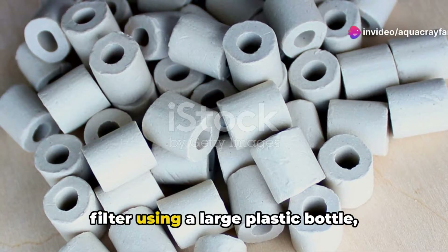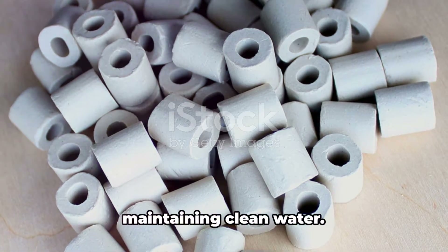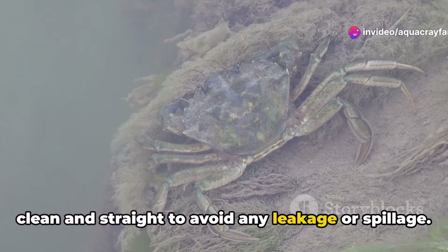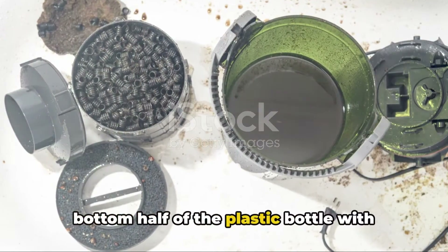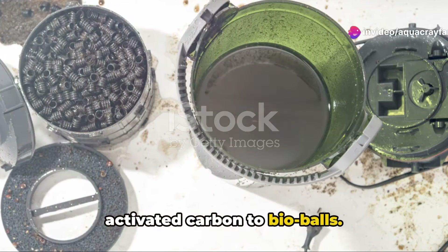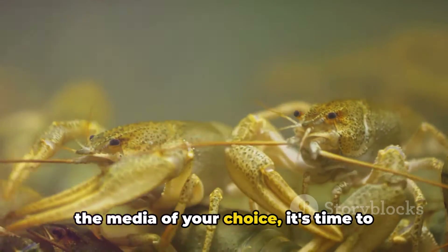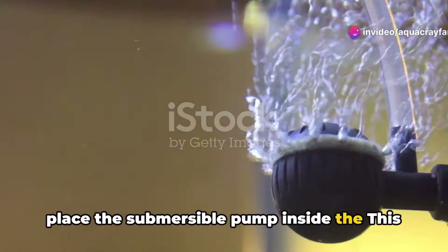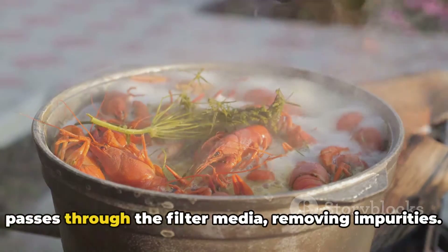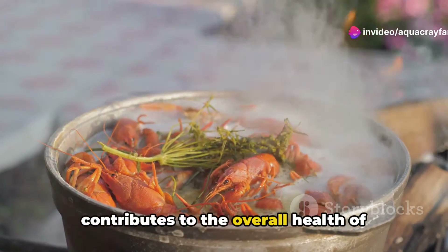Lastly, you can create a DIY canister filter using a large plastic bottle, filter media, and a submersible pump. Start by carefully cutting the plastic bottle in half with a clean, straight cut to avoid leakage. Fill the bottom half with filter media — options include ceramic rings, activated carbon, or bio-balls — materials specifically designed to trap waste, debris, and harmful bacteria. Then place the submersible pump inside. The pump circulates the water; as it's drawn into the canister, it passes through the filter media, removing impurities. This simple yet innovative design improves water quality and contributes to the overall health of aquatic life.